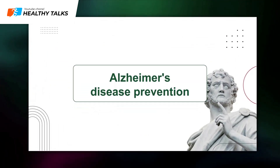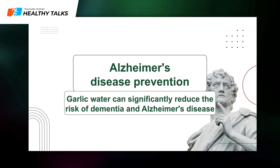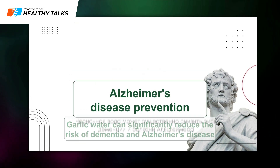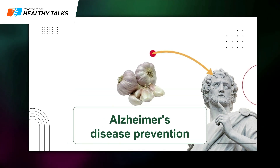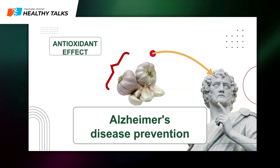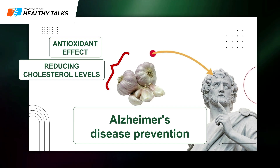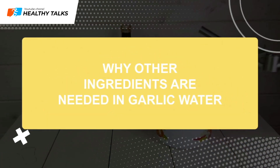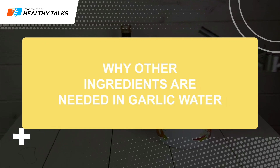Alzheimer's disease prevention: Garlic water can significantly reduce the risk of dementia and Alzheimer's disease. Garlic improves brain cell nutrition through a combination of antioxidant effects, cholesterol reduction, and blood pressure normalization.